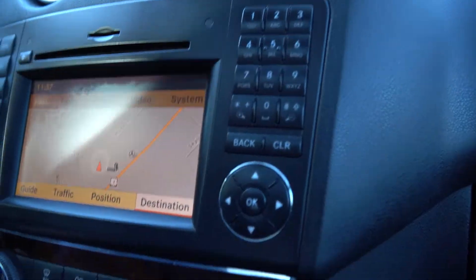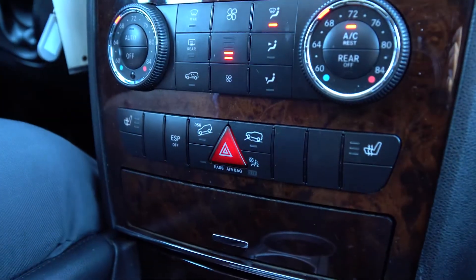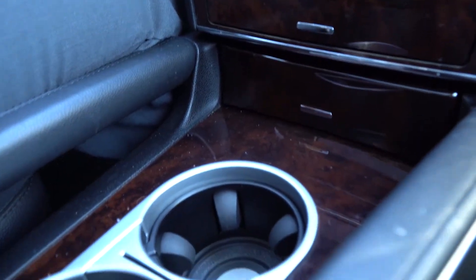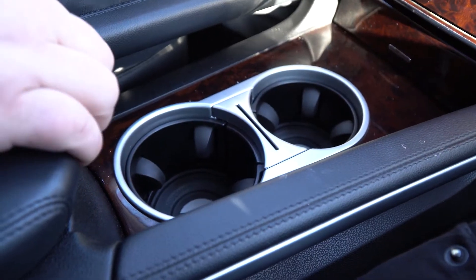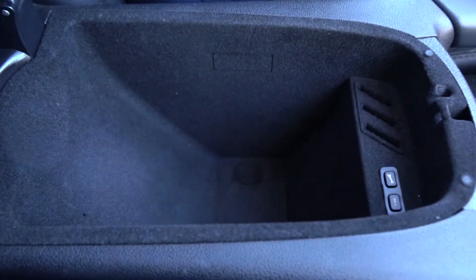You have dual zone climate control with heated seats for both front passengers. Coming through the center you'll see two cup holders, and in the center console you do have even more storage there.